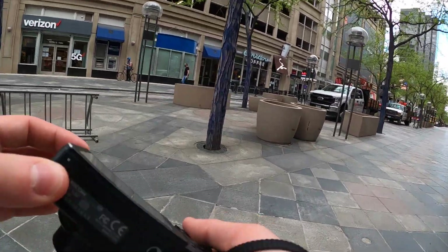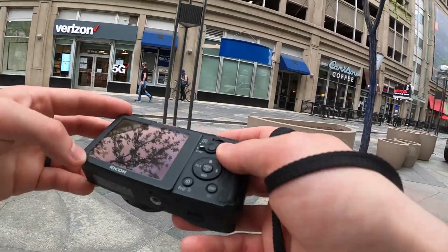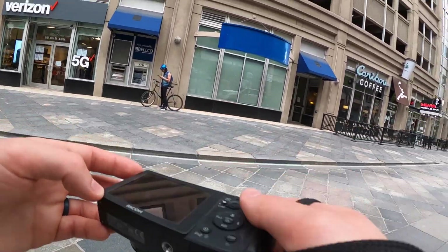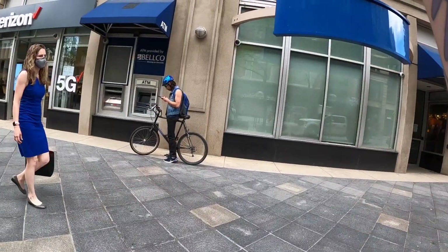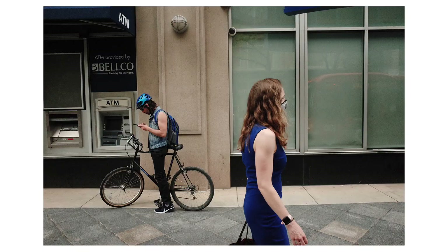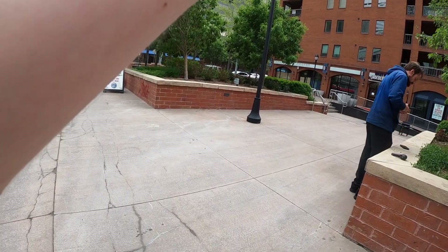I noticed this blue building and a guy wearing mostly blue, and on the left of the frame there's a woman with a blue dress walking along. I tried to get to where I needed to be in advance and timed it fairly well. I didn't properly frame it so the blue awning was in frame, but there's still something about it I like.